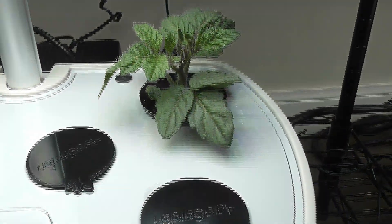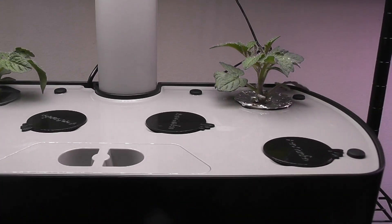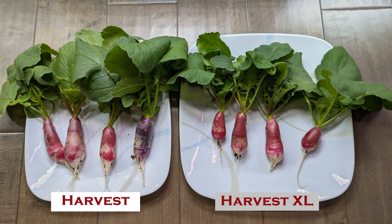So I am growing orange head tomatoes in both gardens. Please stay tuned for the next update — I will post the video as soon as I harvest at least one tomato from each garden. That is all for now. Thanks for watching. Happy Aero Gardening!